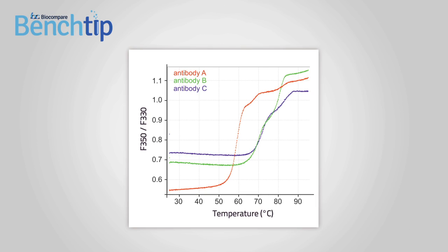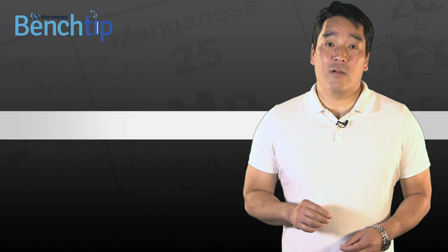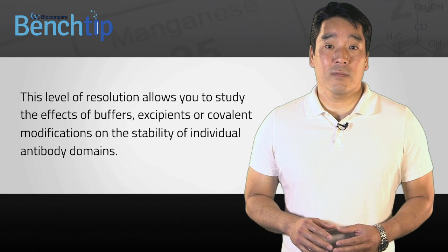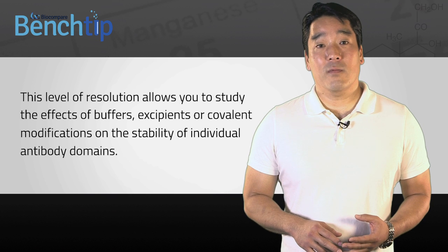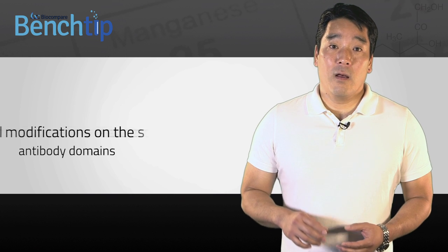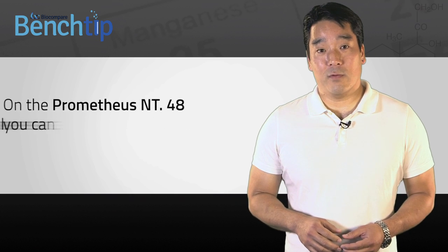Here you can see thermal unfolding profiles for antibodies A, B, and C generated on the Prometheus NT48. The data clearly shows two unfolding events for antibodies B and C, but three distinct unfolding events for antibody A. This level of data resolution allows you to study the effects of buffers, excipients, or covalent modifications on the stability of individual antibody domains. On the Prometheus NT48 you can achieve this with just a few micrograms per ml of sample.